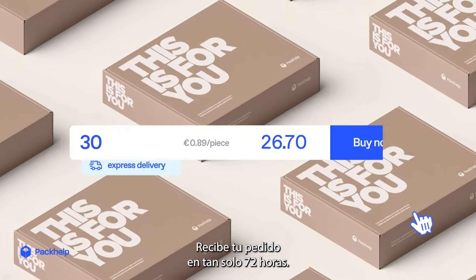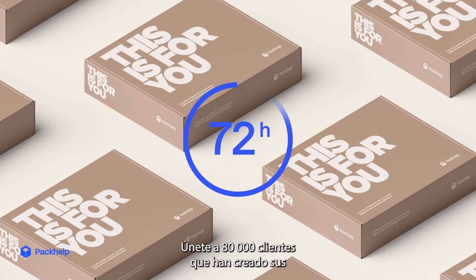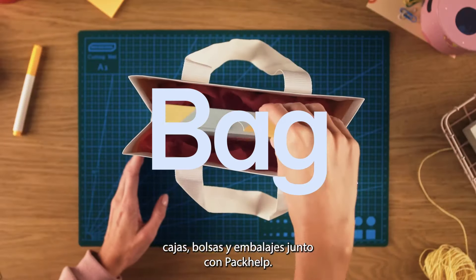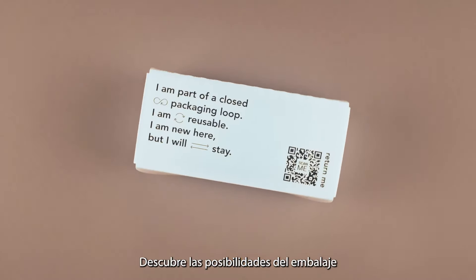Delivery times start from 72 hours. Join over 80,000 brands who trust PackHelp to help them box, bag and pack better. Unbox packaging possibilities at packhelp.com.